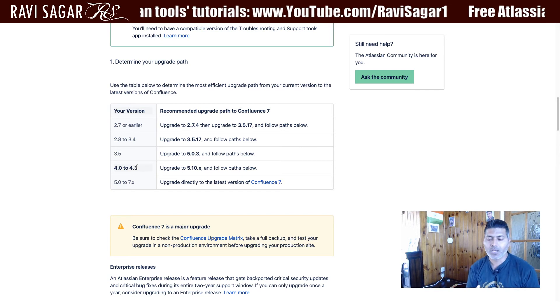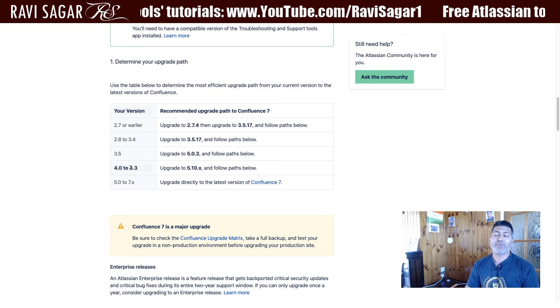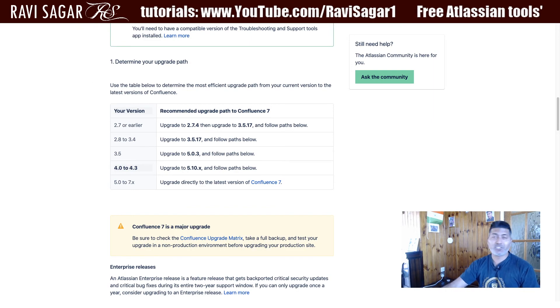If things are not working on the test environment, you might need to upgrade to maybe version 6 point something first, and then jump to version 7. But in short, you can definitely upgrade directly. That is all I wanted to share in this video — I hope you enjoyed it and learned something new. Thank you very much.